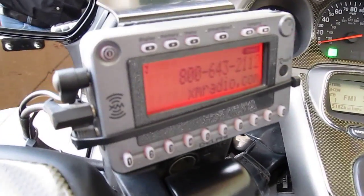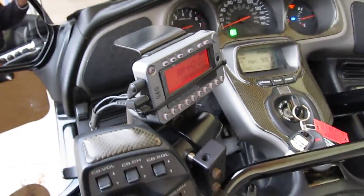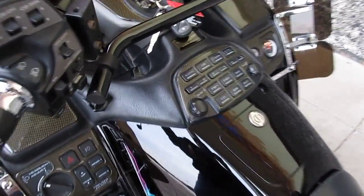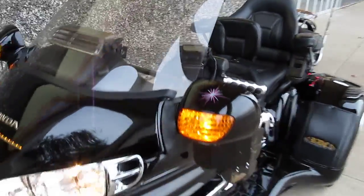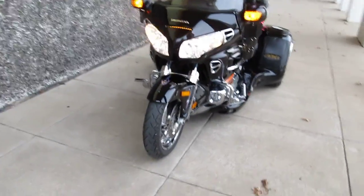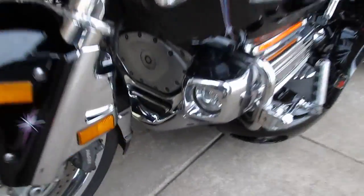It's got a beautiful carbon fiber inlay on the dash. It has XM radio capability, as well as twin antennas, so you've got a CB radio. It's got a stabilizer for the handlebars, cruise control, lots of nice air and wind deflectors, and a tall smoked windshield.